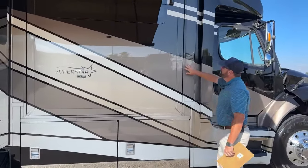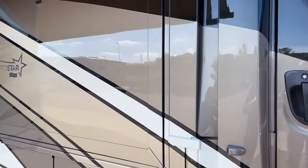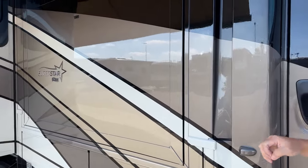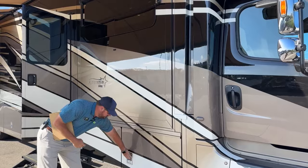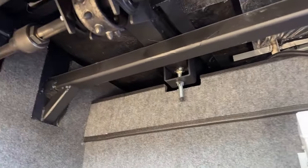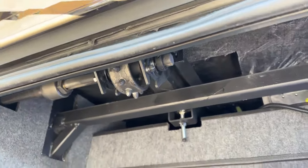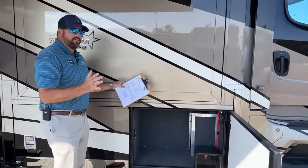Moving down the side here — something unique to Newmar. We've got flush-mounted slide-outs; they're not overlapping the sidewall. These are a cog wheel system — an electric cog wheel, kind of like a cog train, with a solid steel wheel and a steel bar that runs underneath. This is what operates the slide-out and pulls it in nice and tight. When you run these slides, you run them all the way in and all the way out, so the seals are tight both ways.